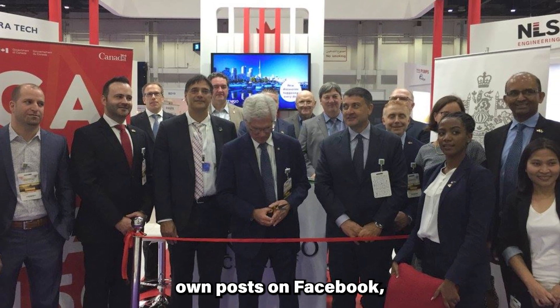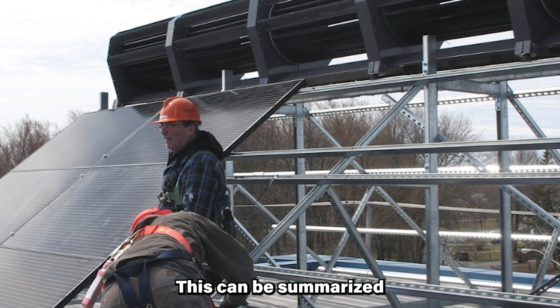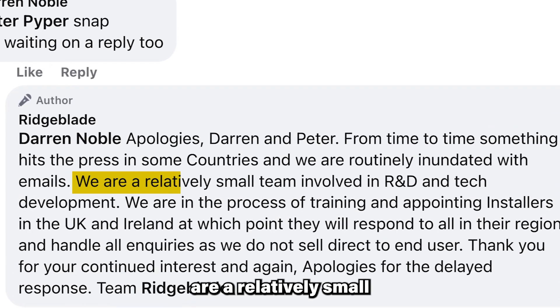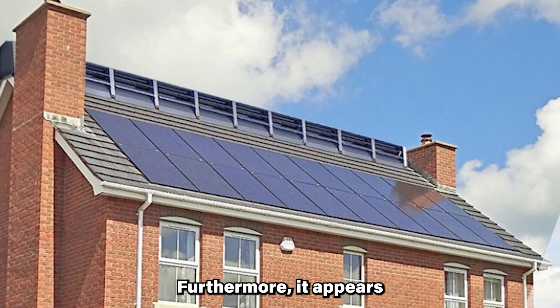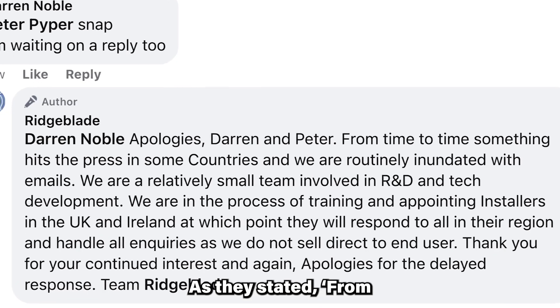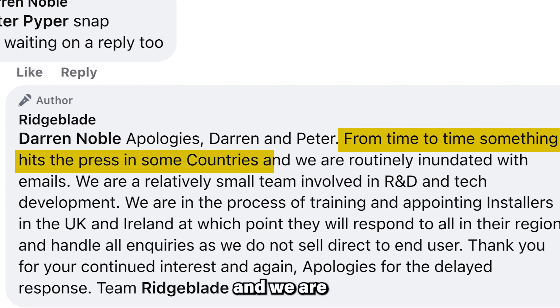According to the company's own posts on Facebook, it seems they have a very small team — this can be summarised as staffing challenges. Quoting their Facebook page: 'We are a relatively small team involved in R&D and tech development.' Furthermore, it appears there might be an underestimation of the overwhelming interest in Ridgeblade. As they stated: 'From time to time, something hits the press in some countries and we are routinely inundated with emails.'